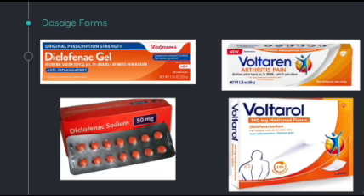This slide shows some dosage forms of diclofenac that you might commonly see in practice: the topical gel at 1%, 50 mg tablets, and patches that are 140 mg.